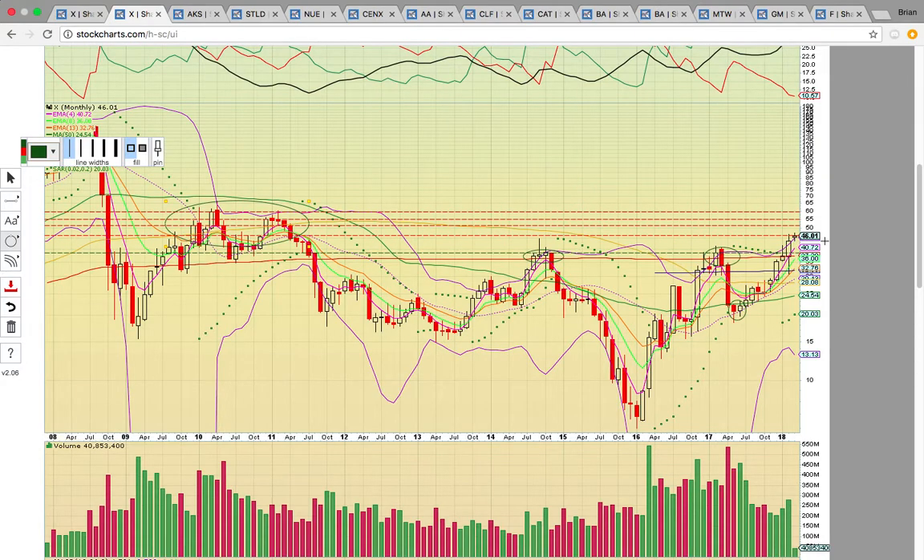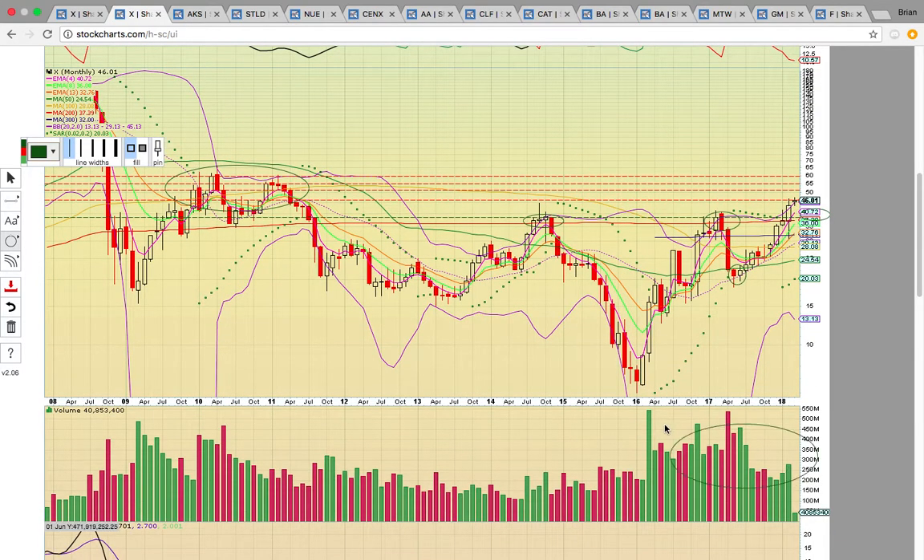We'll see if it can break through this 45 to 50 resistance zone — that'll be the next key level. As long as EMA4 down here at 40.72 continues holding, this multi-month uptrend is intact and the signal is to keep riding. Notice there's huge volume behind the move.